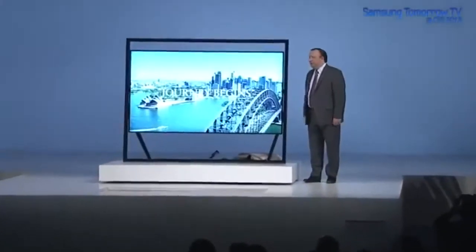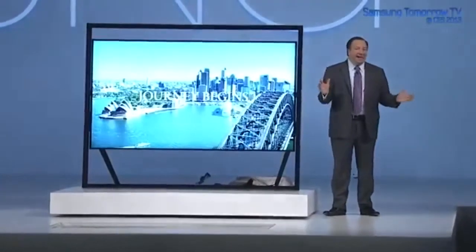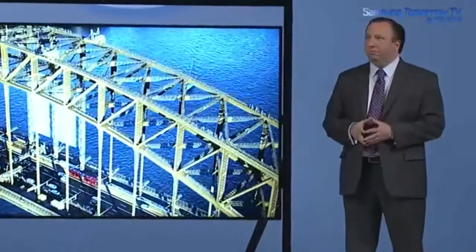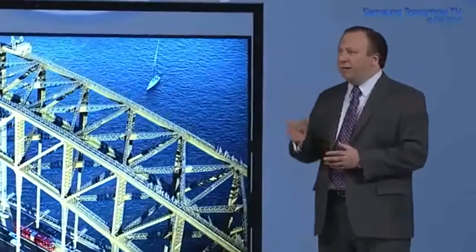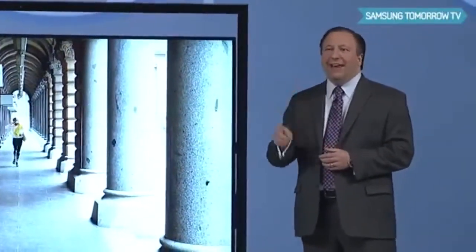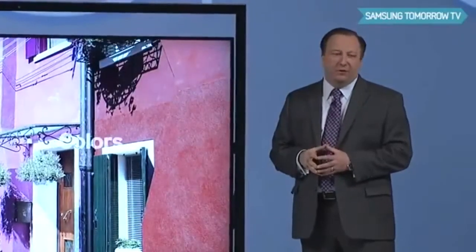It's absolutely stunning. And at 85 inches, a TV of this size could dominate a room. So we've created the timeless gallery design, and it will complement any living room for many years to come.